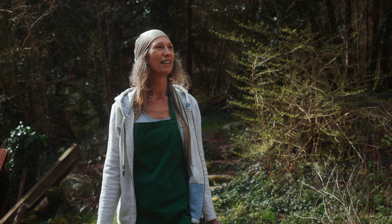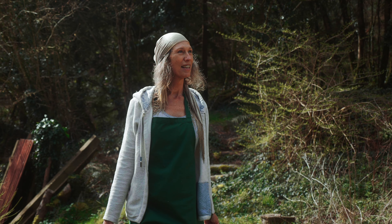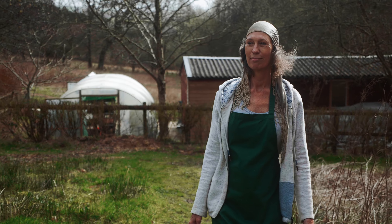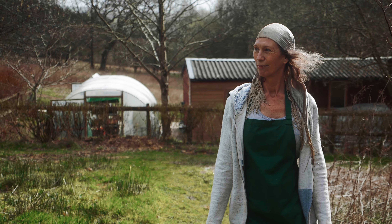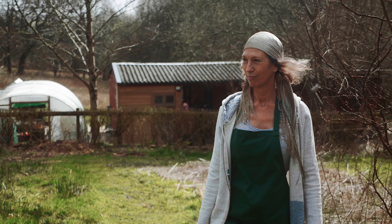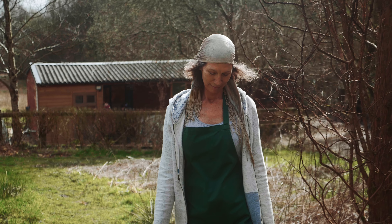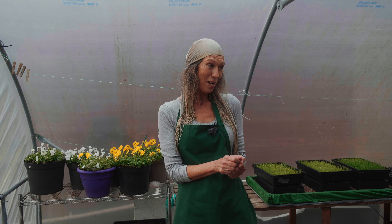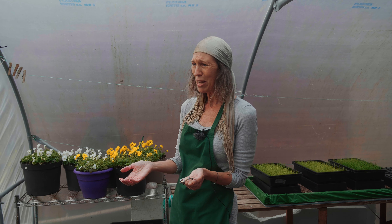Three years ago, if you had seen my life compared to what it is now, it would have been a very different picture. I was teaching yoga in East Devon. My mom was living on this land and we had just come through a couple of lockdowns and needed to do something. My son in South Africa said, 'Mom, why don't you grow microgreens?' And I said, 'What is a microgreen?'